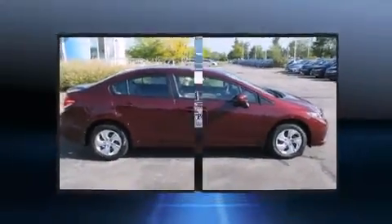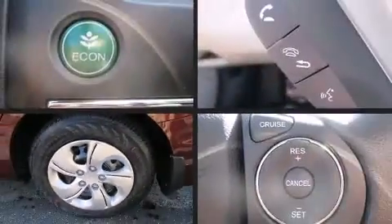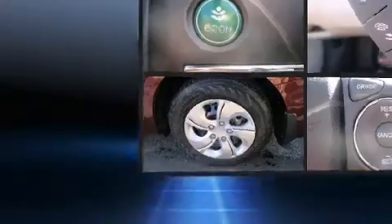Honda prioritized fit and finish, as evidenced by delay-off headlights, one-touch window functionality, a trip computer, and remote keyless entry.